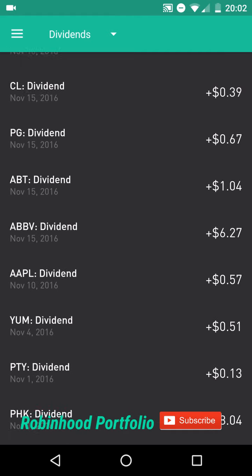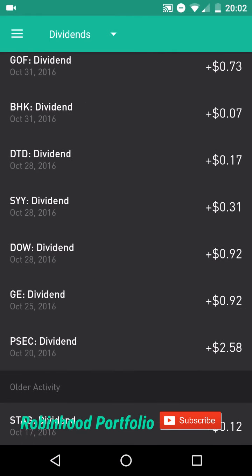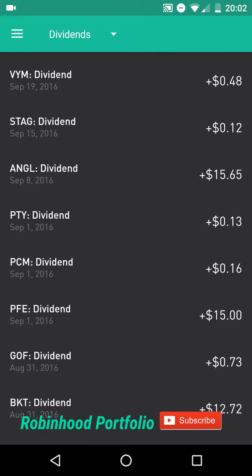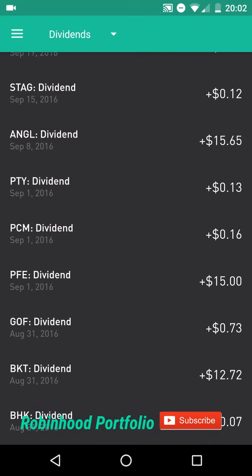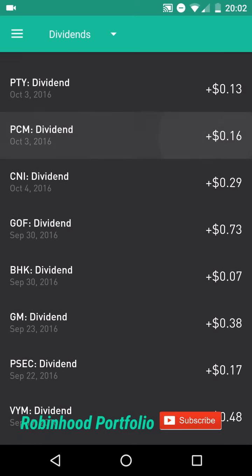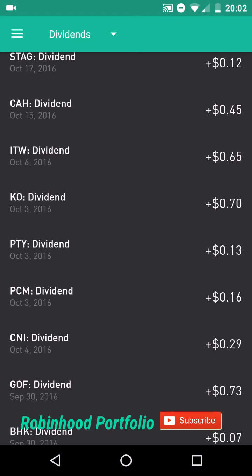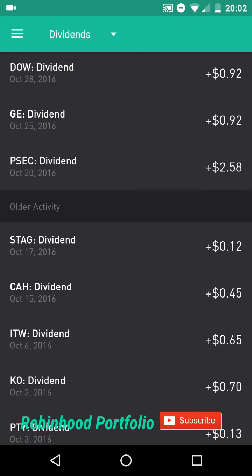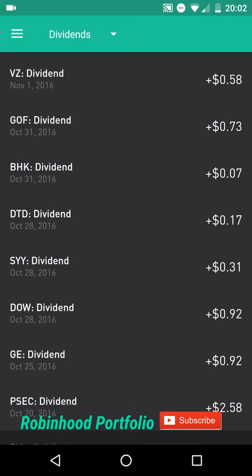As I put more equity into each of these companies, these dividend payments will increase. I'm still not fully diversified — I'm still going to be adding probably 40 to 50 more companies to my stocks, to each market sector. I'm going to be dollar cost and value cost averaging these companies. So these dividend payments now are fairly small, but moving forward they will continue to increase as I put more equity into each of these companies.